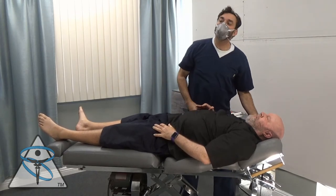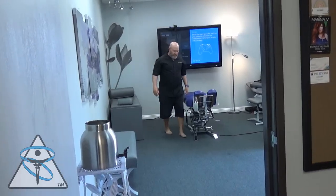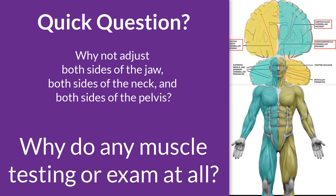That's so much better — it's crazy. How do you feel? I feel good. I mean, I felt so good from last time. It was so much better. Quick question: why not adjust both sides of the jaw, both sides of the neck, and both sides of the pelvis? Why do any muscle testing or exam at all?